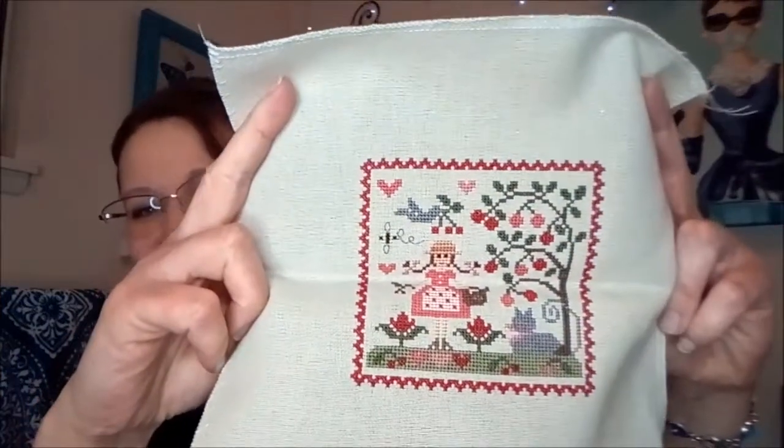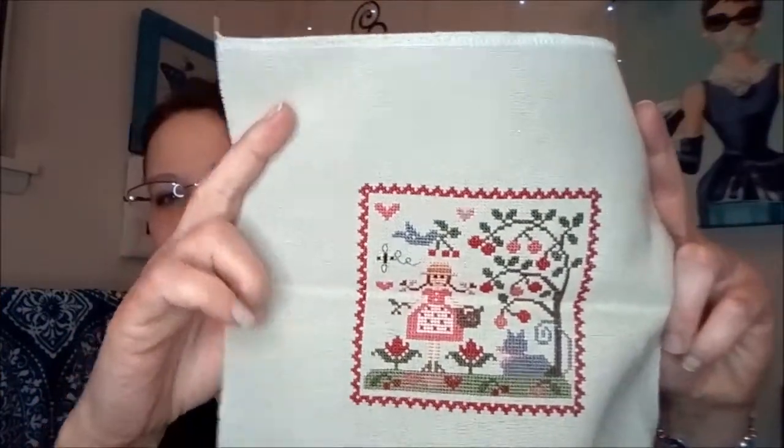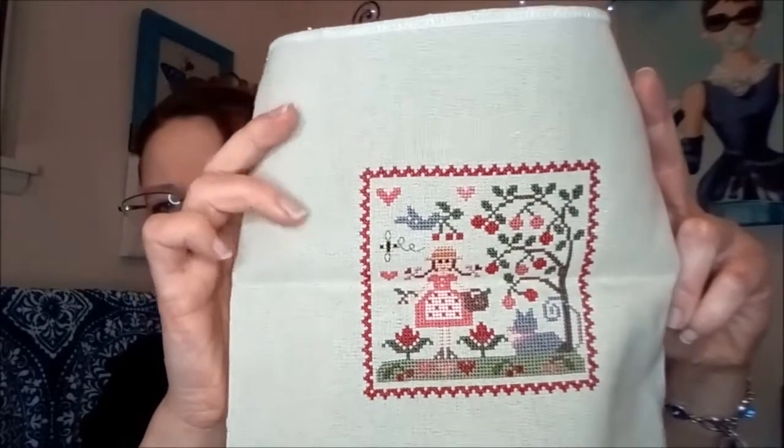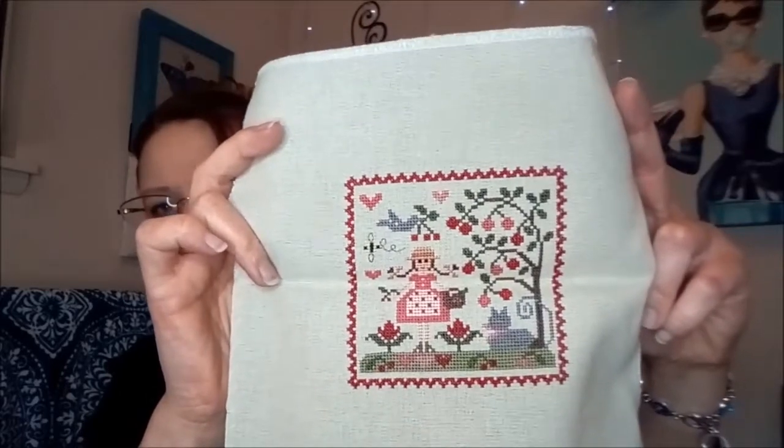And then we have the companion piece — Je Suis de Jardin, don't even question my French — this is the little companion piece, the little girl with the cat and the cherry tree. This one is done on Limestone Lugana. I did this little batch of spring ones to make into a basket — some designs for a basket, that's the plan.